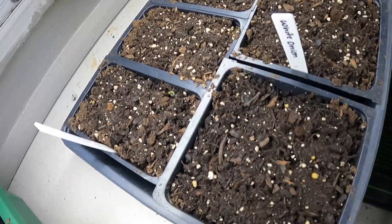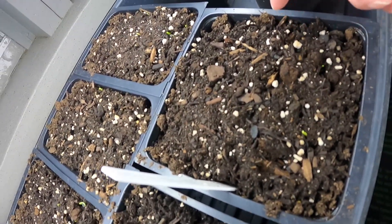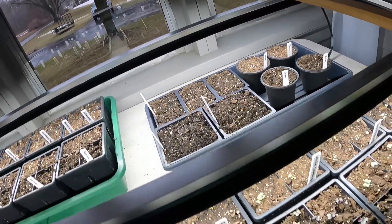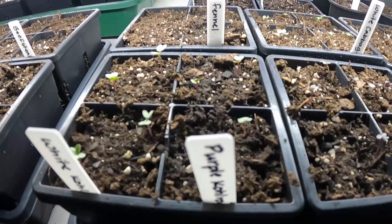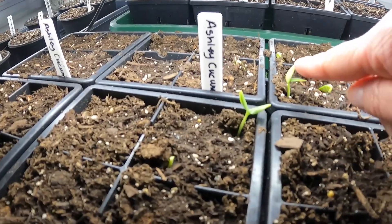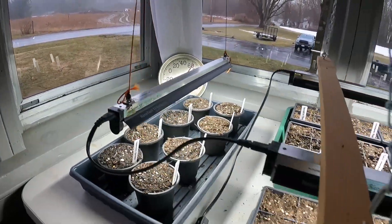At day nine, the onions are starting to come up, and all my cold weather crops have popped up. It's been unseasonably chilly, but it hasn't really gone below 60 degrees out here in the seed starting area, so everything is coming along really well. Some cucumbers are coming up too, and I even have an extra seedling from a dropped seed — I'll take an extra plant.